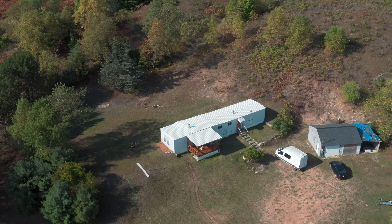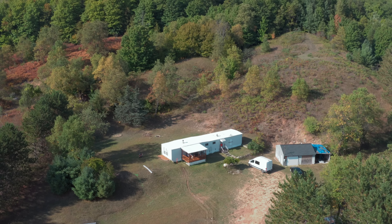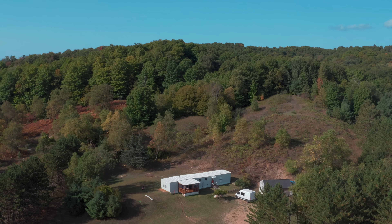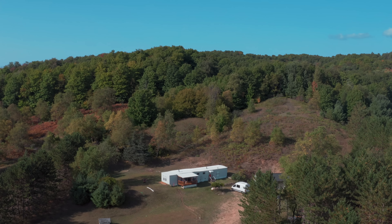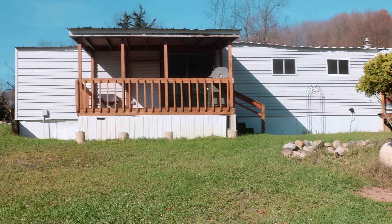Just to orient you in our timeline — we filmed this property tour last fall right before we left for the season. I just finished editing this video days before publishing it. So everything we talk about are plans we are starting to put into motion right now, summer of 2023. We are standing in what is currently our driveway, and our house — the sailor trailer — is currently right up here to my right.